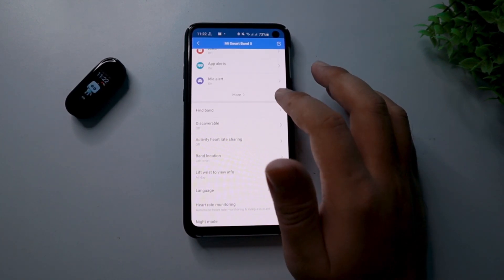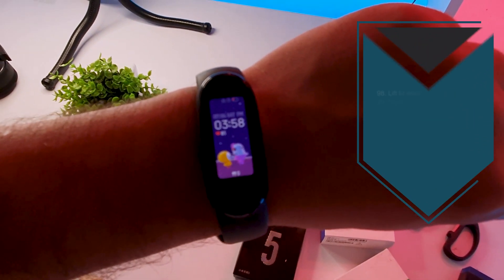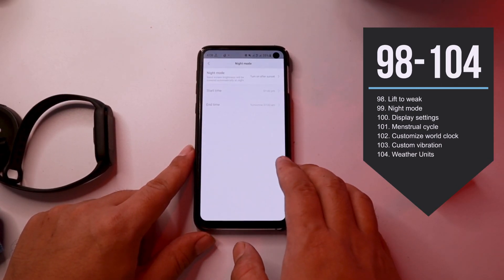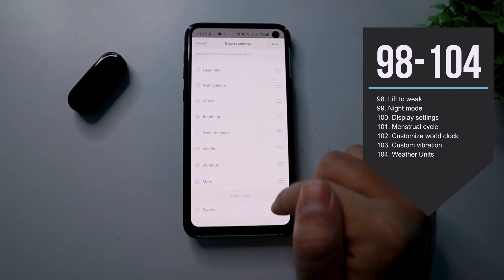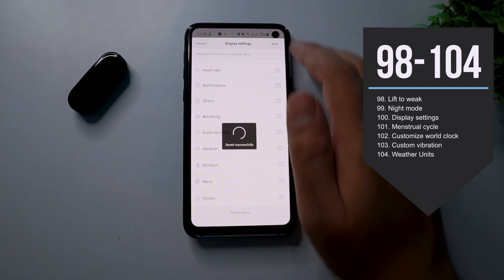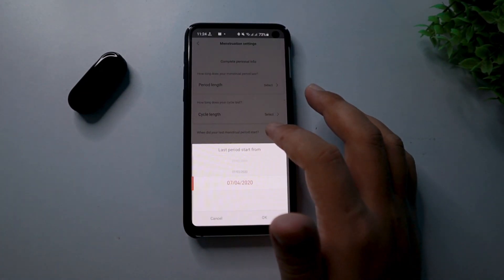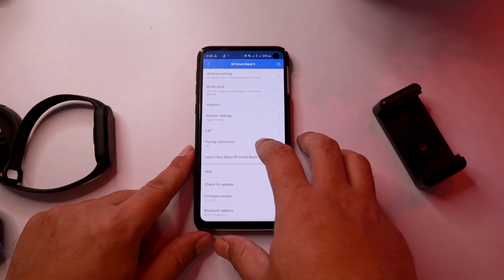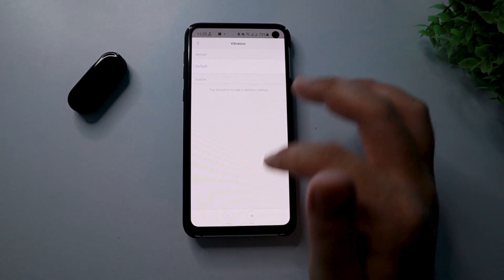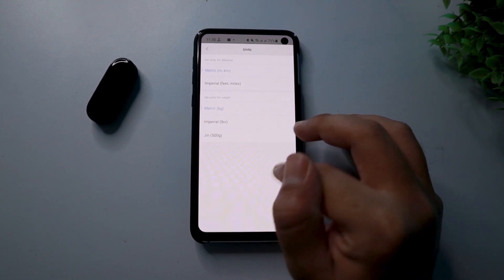In the idle alert option, the band vibrates in case you inactively pass more than an hour. You can also set do not disturb hours for this feature. You will also get incoming message notifications and goal notifications when you reach them. If you tap on the Find Device option, the band will vibrate. Turning on lift-to-wake will light up the display every time you raise your hand. Turning on night mode will automatically reduce the brightness after sunset. In the display settings, you can choose the order of your items on your band's display, and the menstrual cycle feature was hidden — if you are a woman, enable it and the band will try to predict your menstrual cycle. In the vibration settings, you can set specific vibrations for specific tasks, and in the weather settings, you can choose the temperature units.